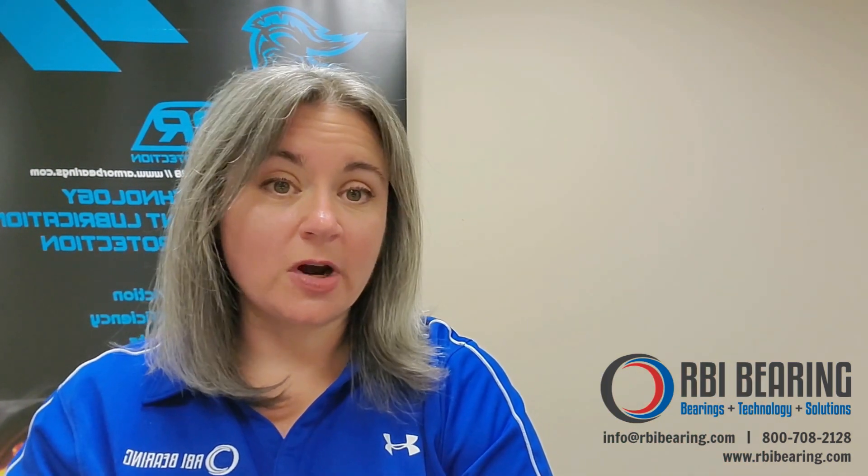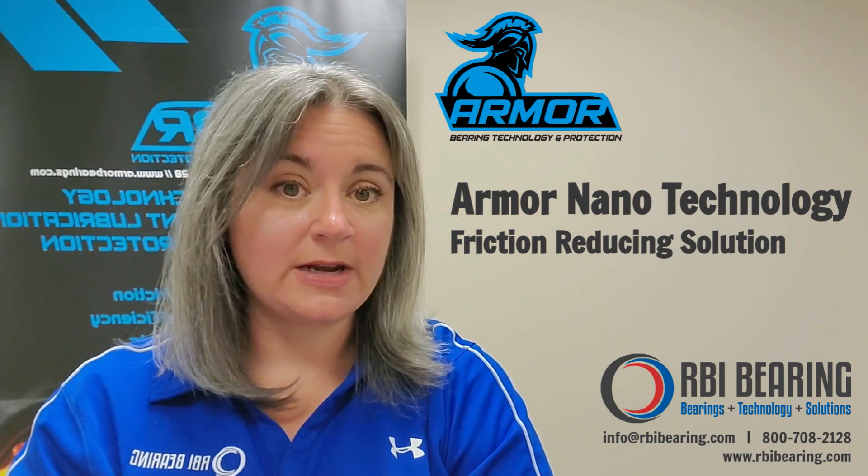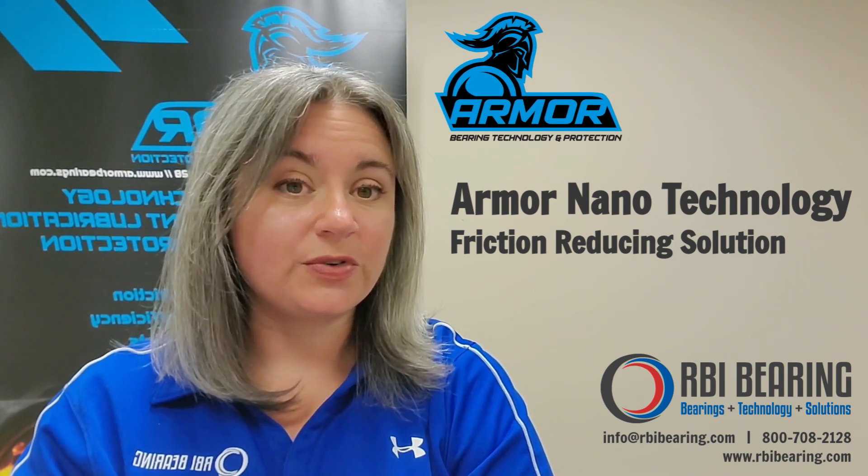Hi everyone, it's Melanie Meyer with RBI Bearing. For 30 years, RBI Bearing has been supplying bearings and parts to the US market, and we've recently introduced Armor Nanotechnology, which is our friction-reducing solution.